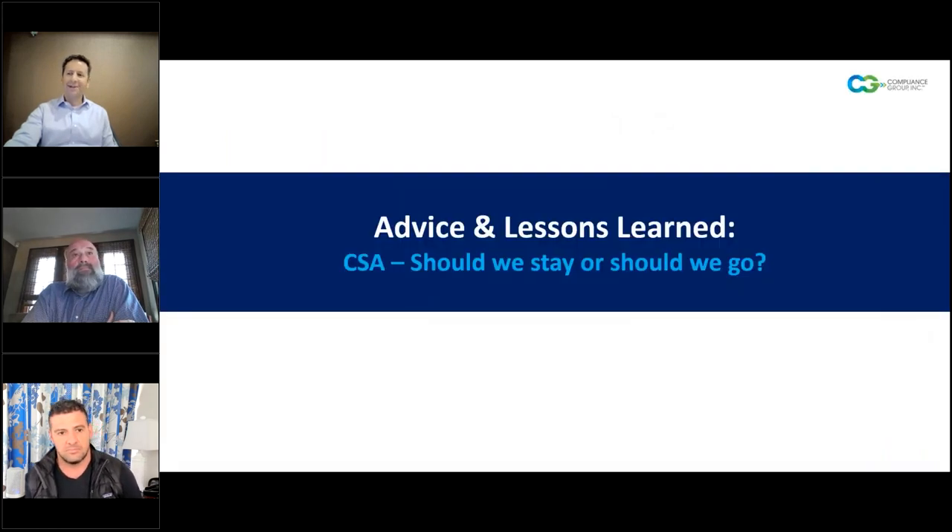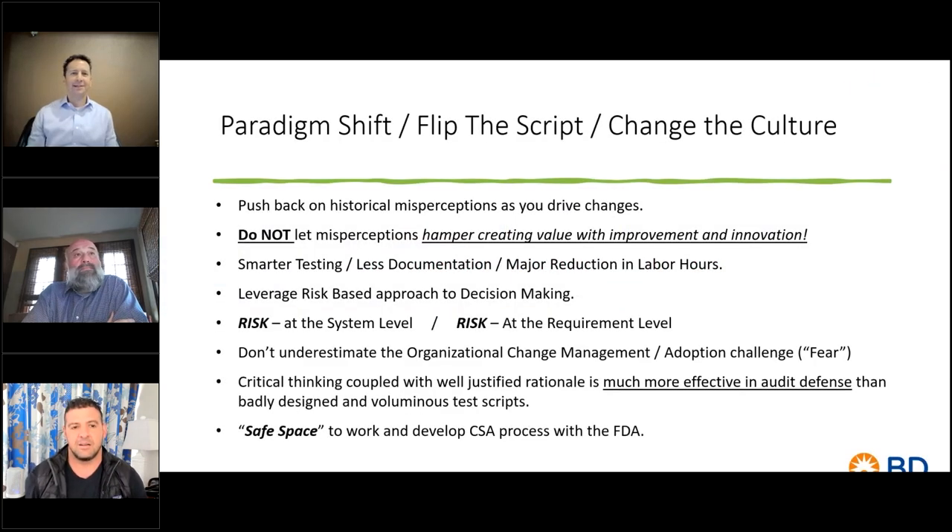Just checking time — maybe we'll wrap up here with some lessons learned and advice. The answer to 'should we stay or should we go' on CSA is we should stay right here. Push back on those historical misinterpretations. You're still going to hear things like 'we can't do this, this is crazy, they're going to look for this.' Don't let it hamper creating value with improvement and innovation. Leverage the risk-based approach — take the risk at the system level and at the requirement level. Know that the Compliance Group is here to work with you. The FDA wants to work with you. Notified bodies want to work with you on this.